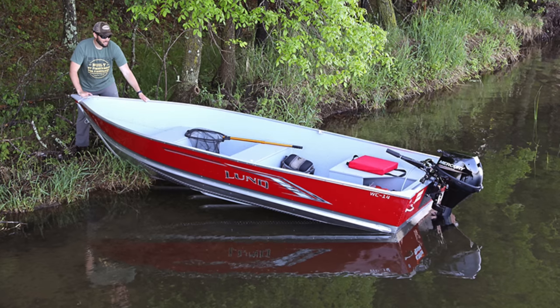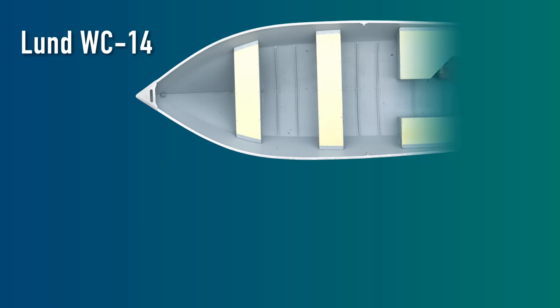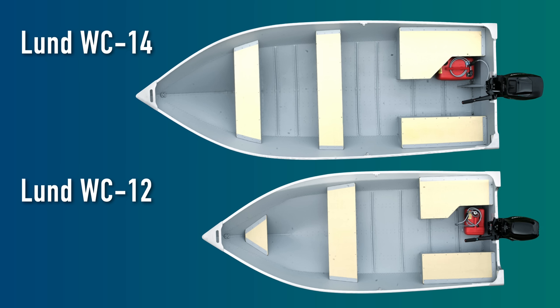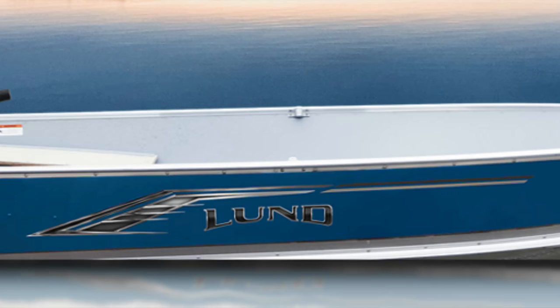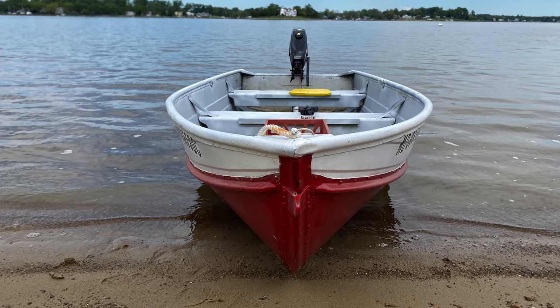Here is the Lund WC-14, a 14-foot V-hull aluminum boat that looks amazing. And here is its slightly smaller brother, the Lund WC-12, which is a good-looking boat as well and only slightly smaller. Both of these boats have a nicer layout than either of my two boats, and of course these are brand new boats, so they cost much more than my little old boat.